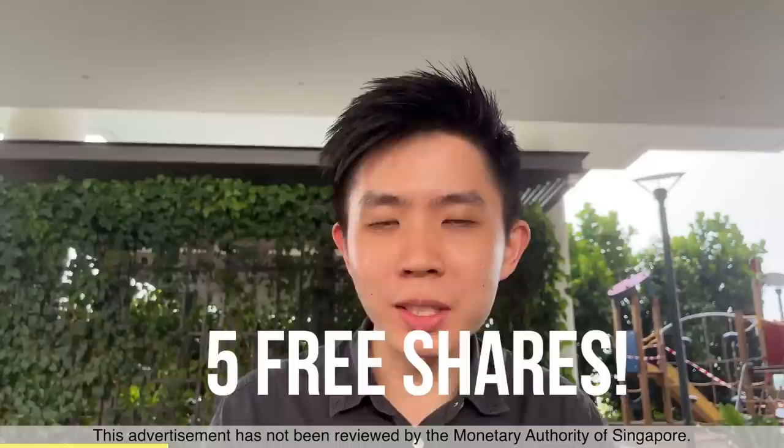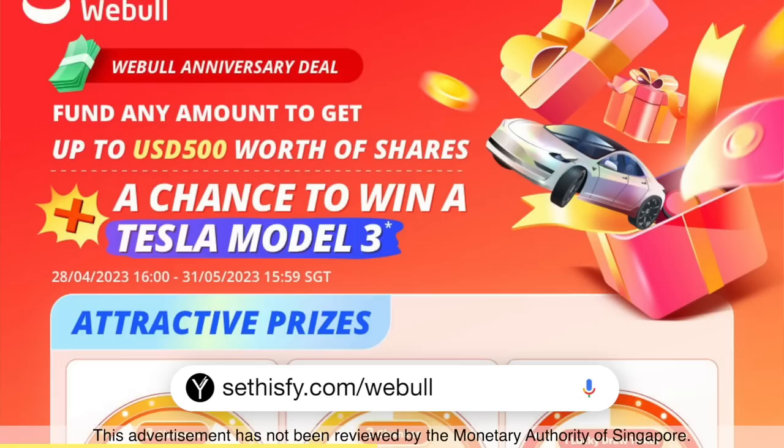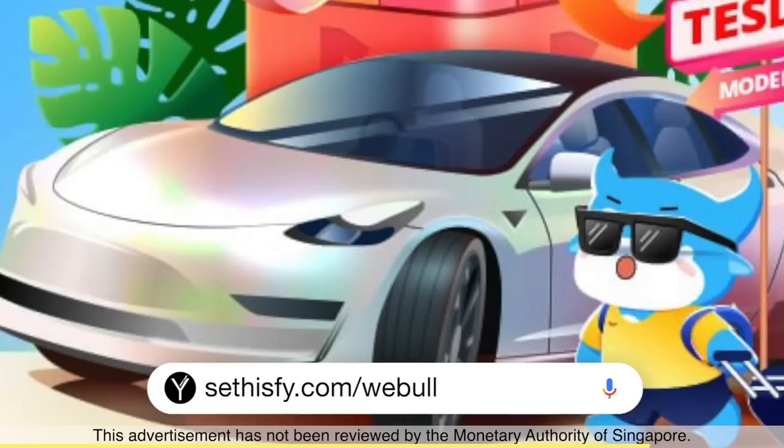WeeVoo is having an excellent promo where you fund any amount at all and walk away with 5 free shares. All you have to do is sign up with my link, put in any amount you want, and hold it for 30 days. Thereafter you can get 5 free shares to keep or sell, worth at least US$10 each. There's also a weekly draw of $888 worth of Tesla shares, and you may even win the grand prize of a Tesla Model 3. Thanks for using my link and thanks to WeeVoo for sponsoring my YouTube channel.